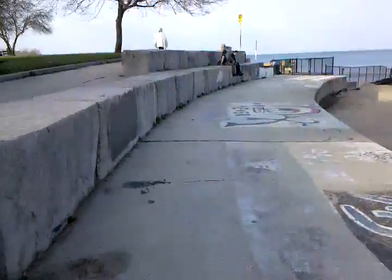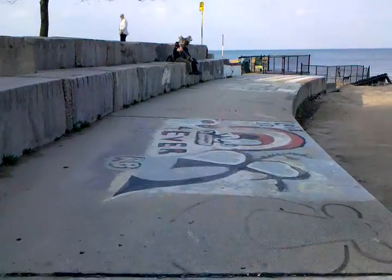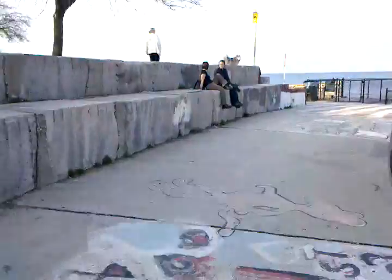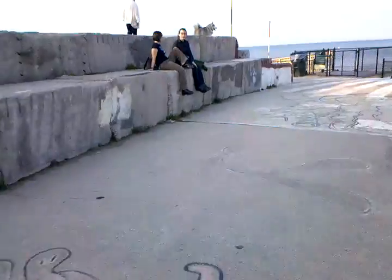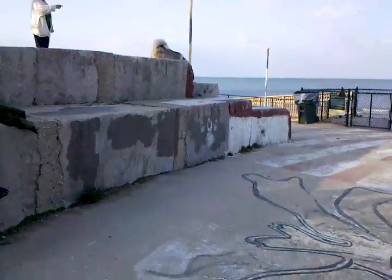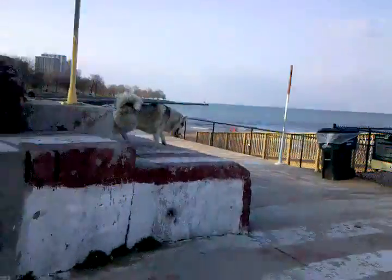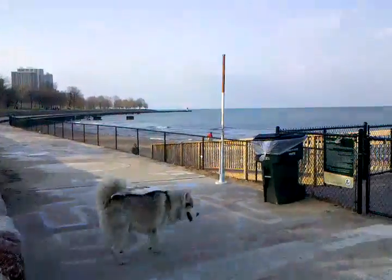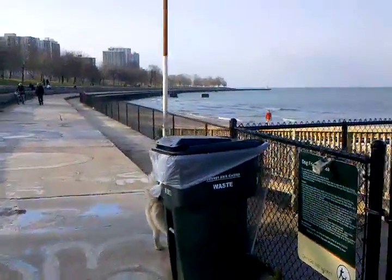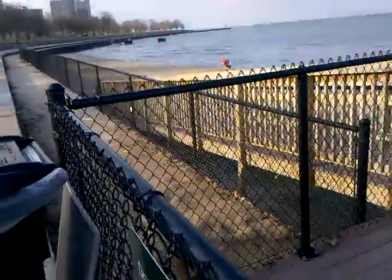This is the entrance to Foster Beach. We walk down this concrete sidewalk here. There's a dog that's ready to go in right now. And here it is, this little spit of beach. It runs along the breakwater.